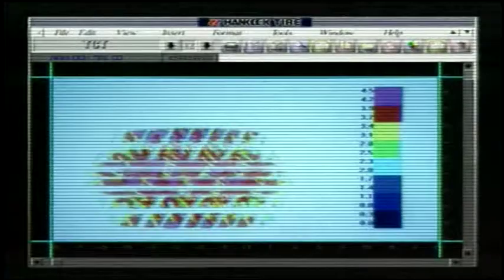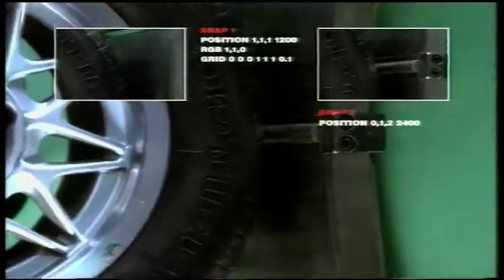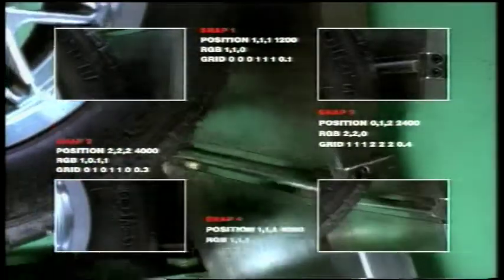The third category that we rate the tires in is temperature. Temperature ratings are A, B, or C, with A being the best and C being the worst. Temperature is the tire's ability to dissipate the heat that it builds up.